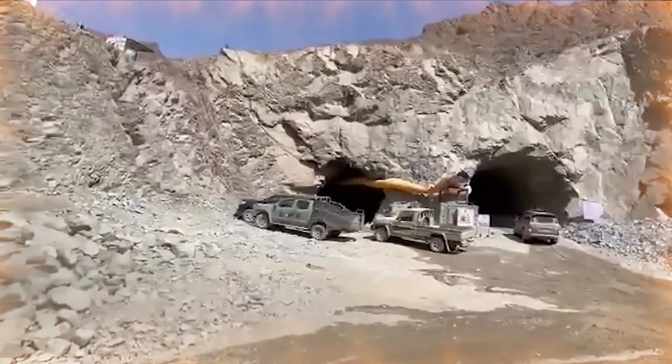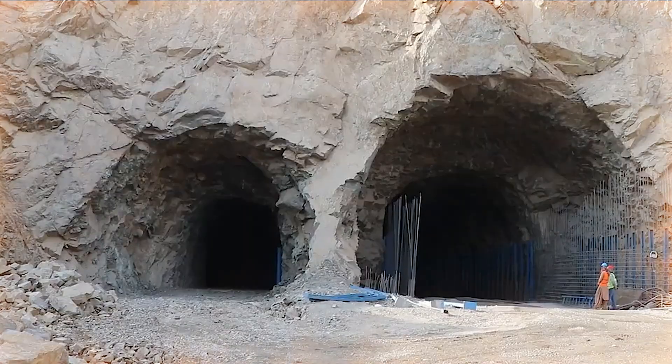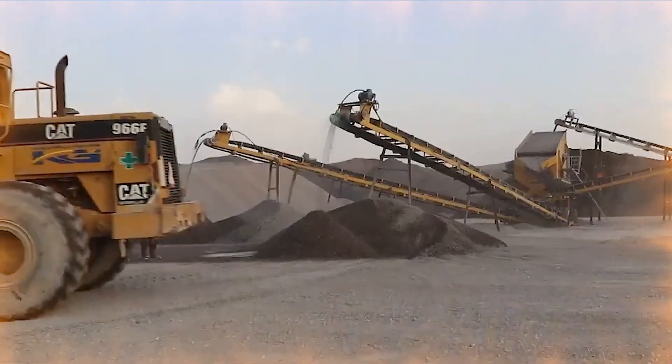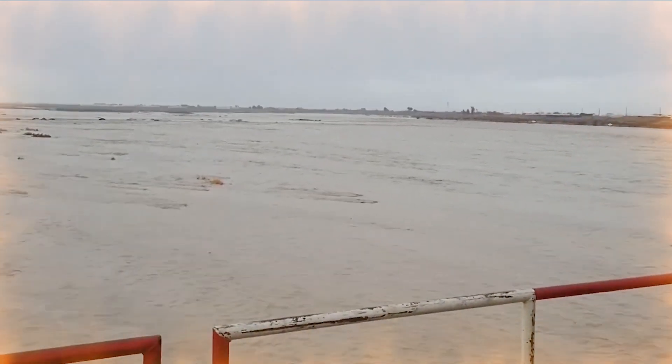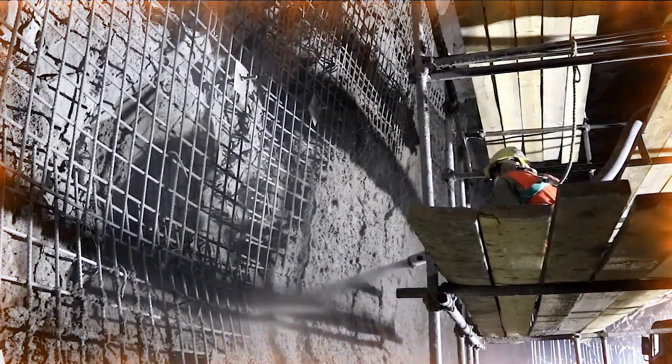With the implementation of the project, hundreds of local people have been employed in various stages of construction of the dam and its tunnels. The project is one of the largest job opportunities in the region and has a direct impact on reducing unemployment.